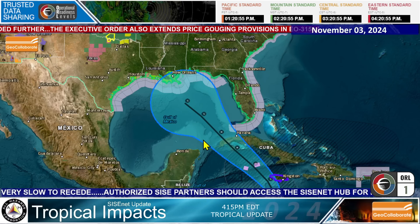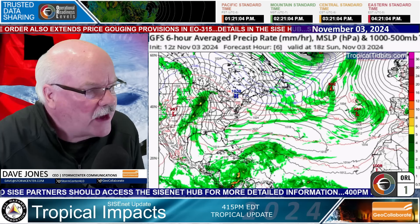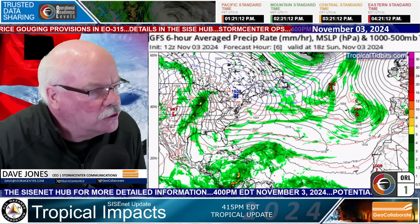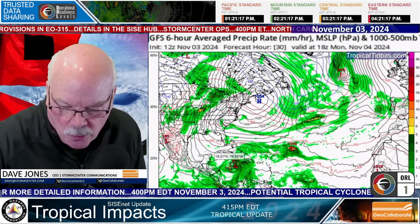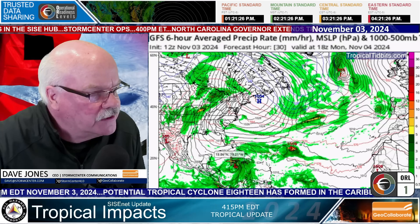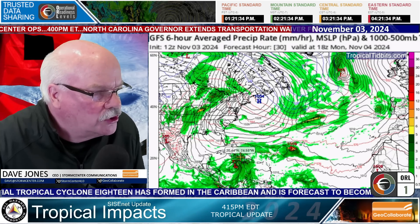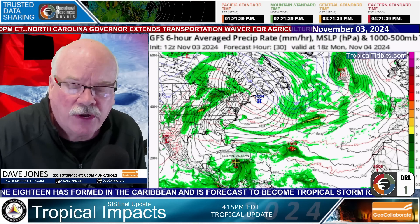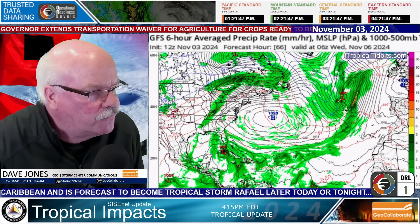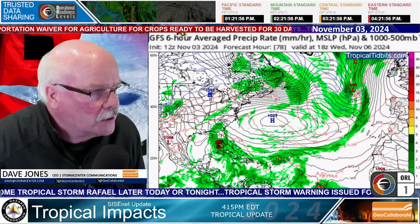I want to show you the GFS model — this is from this morning's 12Z run. Here is what will become Tropical Storm Rafael approaching Jamaica. Notice all of the moisture in this area — it's going to be very rainy throughout Hispaniola, Cuba, Jamaica, and the Cayman Islands. This is a very moist system with lots of moisture around it. Taking it into the future, it looks like it's following the official forecast from the Hurricane Center, which uses the GFS operationally.